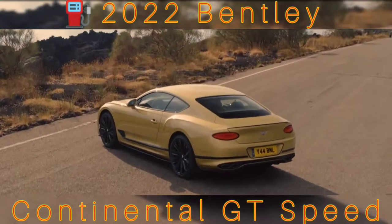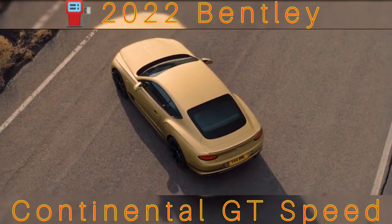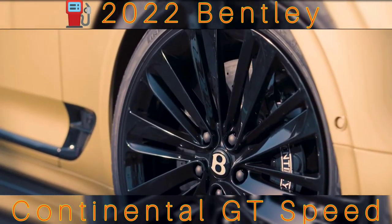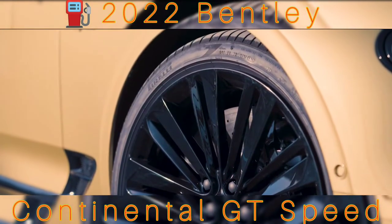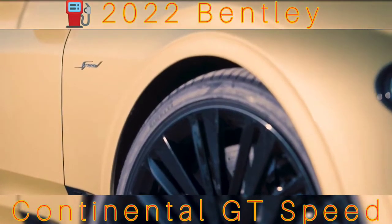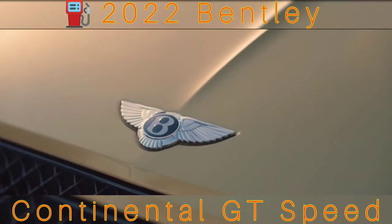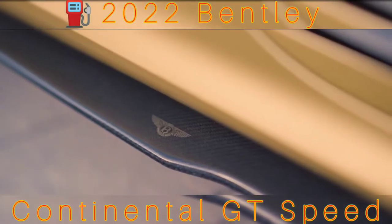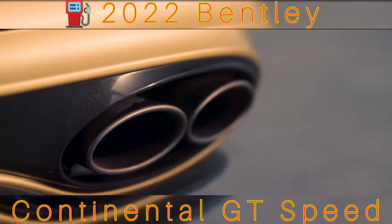Once the doors are closed with a muted thunk, there's the usual rich smell of expensive materials and the same lovely control weights and fine trim shut lines as the rest of the Conti range. As an £11,000 option, the Speed can be fitted with carbon ceramic brakes, which Bentley claims are the largest fitted to a production car in the world. Only available on the Speed, they are 440mm in diameter with 10-piston calipers on the front. That's only two less than in the engine bay, because it's powered by the familiar 6.0-litre W12 twin-turbo engine deployed in much of the Continental range since 2003.